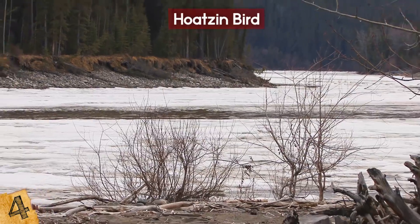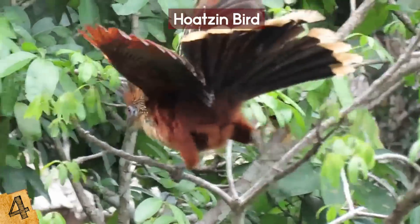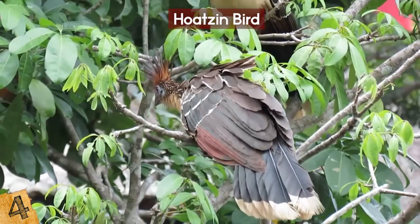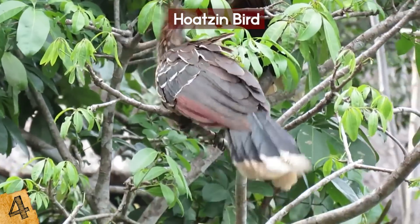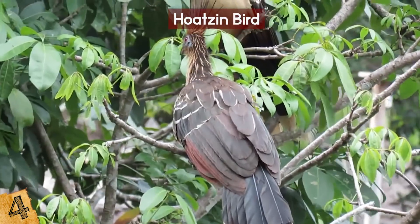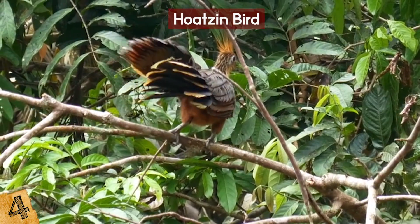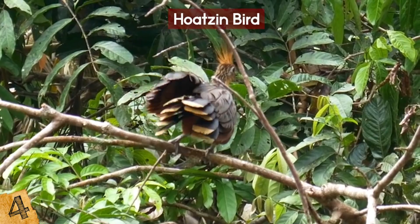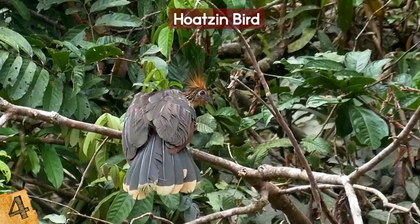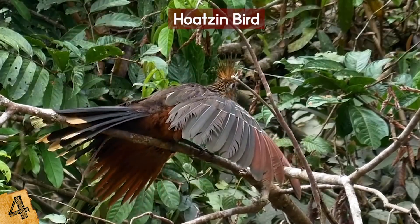They like a forest habitat where they can live in trees and shrubs, preferring a spot by a river or lake where they build their nests over water. They have characteristics not found in any other birds — for example, the chicks have little claws that help them climb trees like a little pterodactyl. They eat young leaves and buds. They're known for crashing through the undergrowth, and they're pretty noisy with a range of vocal patterns — some have described them as flying cows.